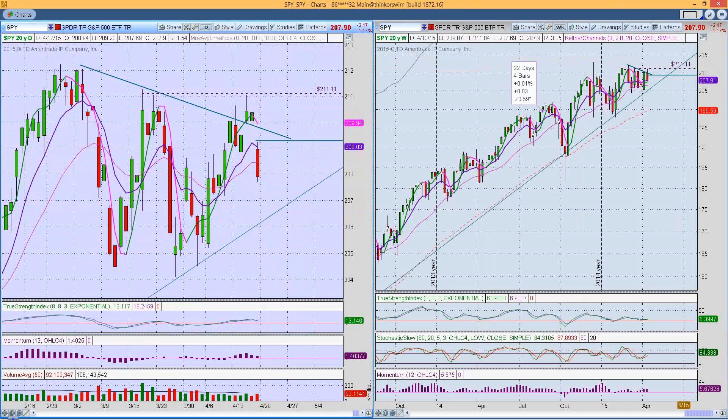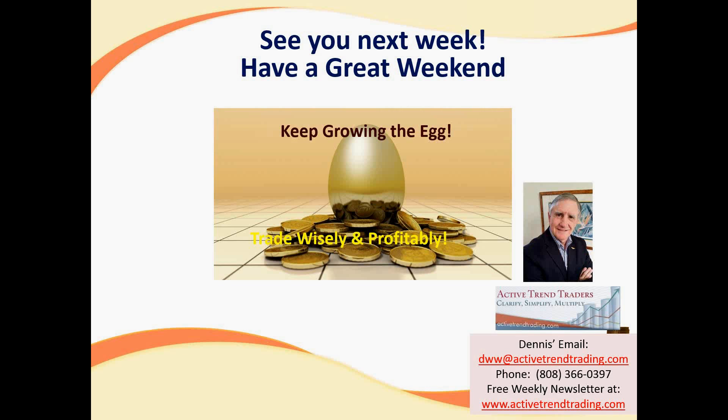Have a great weekend, keep the edge growing, and thanks for the emails. Mike signs off. Dennis will look at some charts with the remaining group.